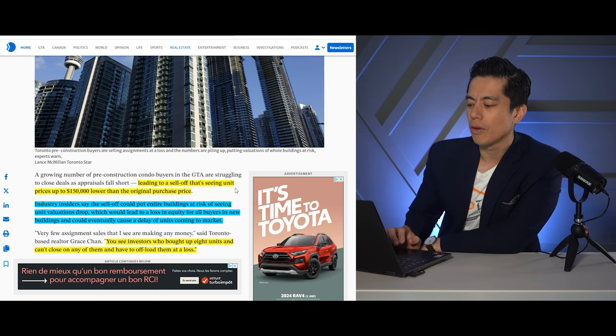Industry insiders say the sell-off could put the entire pre-construction condo building at risk of seeing unit valuations drop, which could lead to a loss in equity for everyone who bought in the project and could eventually cause a delay of new units coming to market. I think that's a little blown out of proportion because most assignments are actually off market — they're not on MLS, meaning there's no record of it. So if one buyer sold for 50 cents on the dollar — say a million-dollar property sold for $500,000 — unless it's on MLS and shakes up the entire market, it won't show. It's just that one seller in a building of 400 to 500 units who took a big loss, but it's not going to affect all the buyers.